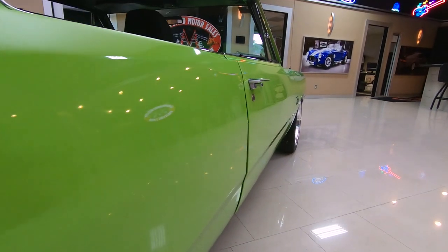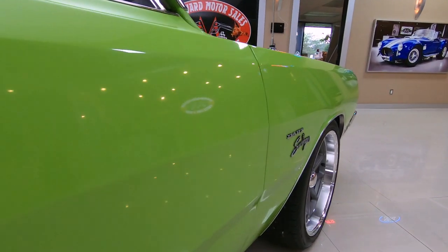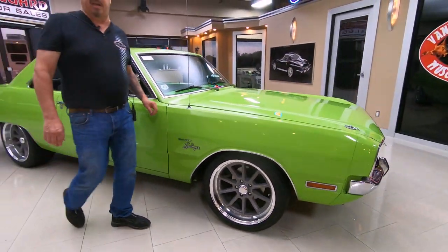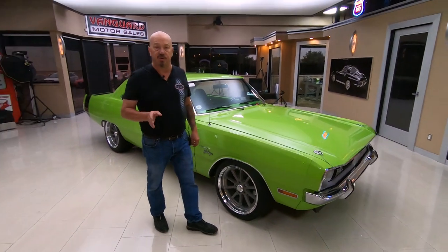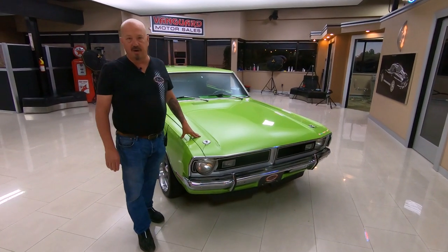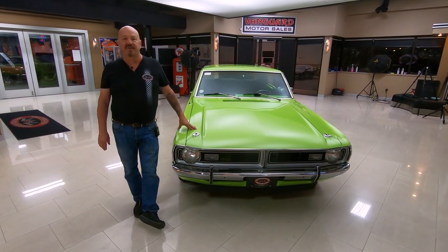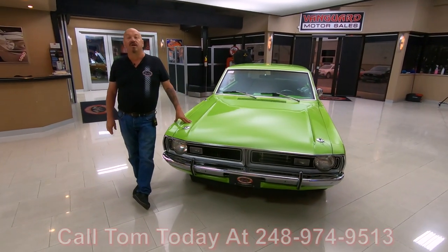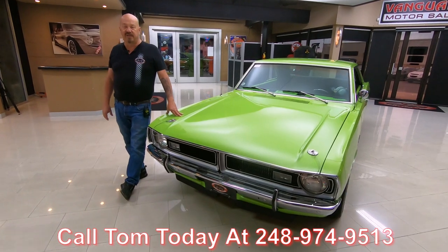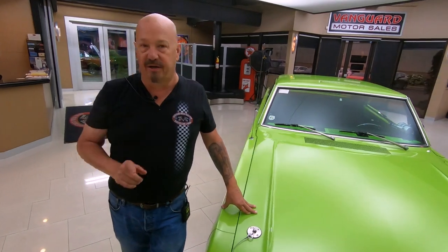Now here at Vanguard Motor Sales we don't do any consignment whatsoever — that means we own this beauty. Right now we're bringing in about 40 cars a month, so we've always got new inventory coming in. Make sure you watch us on YouTube, check us out on Instagram, Facebook, and our website at VanguardMotorSales.com. Call Tom anytime — he answers his phone seven days a week and practically 24 hours a day: 248-974-9513. I've got about 35 years of experience in the business and I'm using all of that experience every day to help you pick out your dream car.